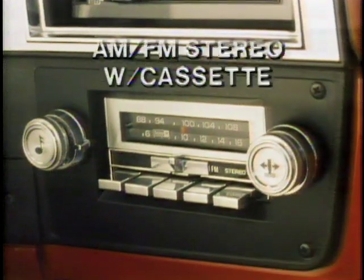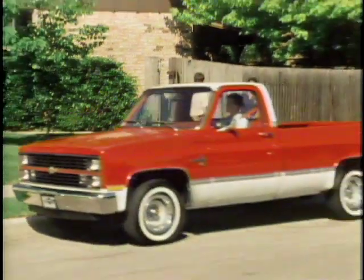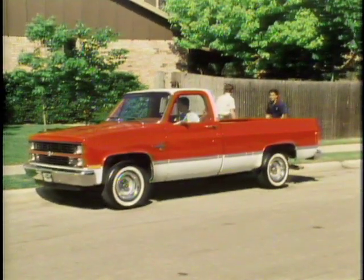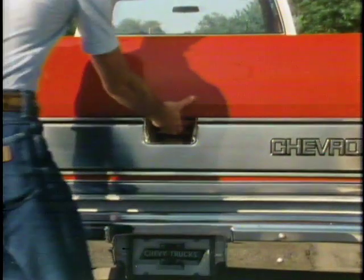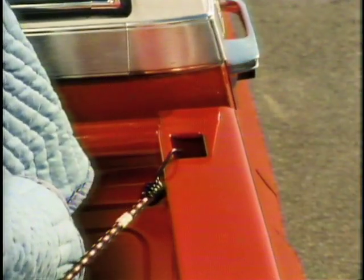Extra-convenient power door locks and windows are also available, as is a wide range of optional sound systems including AM/FM stereo with cassette tape player. Chevy pickups are convenient when it comes to doing the job too — standard features include a one-hand operating tailgate, skid strips stamped into the bed for easy loading, and stake pockets and cargo tie-down provisions that come in handy for errands and odd jobs.